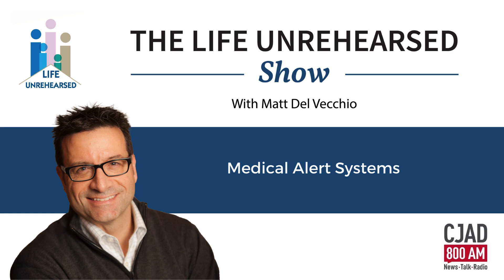The home-based systems are really perfect for anyone who spends more time in the home, and there are generally two pieces of equipment. One is the button that you wear, which can be worn as a pendant or on your wrist, and the second piece is what we call a communicator. When you push that button, the communicator will dial the response center, and it also acts as a two-way speaker so you can talk to the operator and ask for whatever help you need — whether it's an ambulance or you may just need a neighbor to come over. Home-based devices are used with landlines, or there are cell-based options, and fall detection is usually an add-on feature.